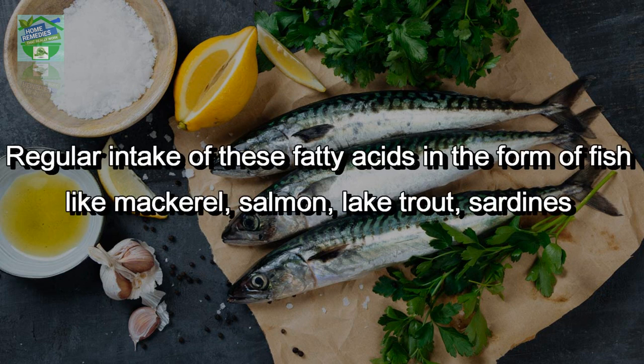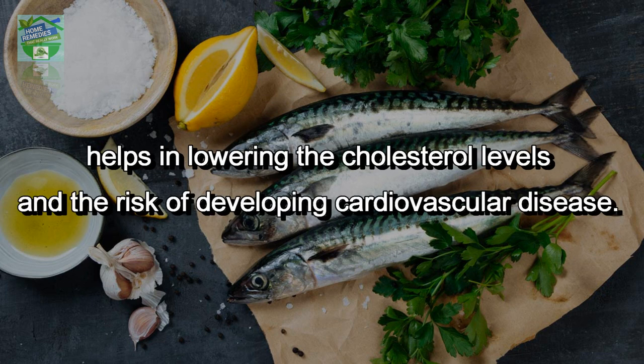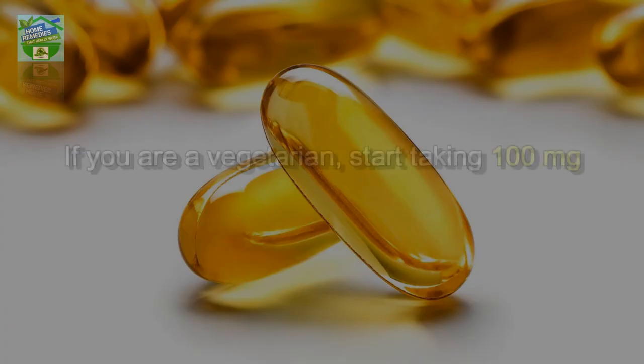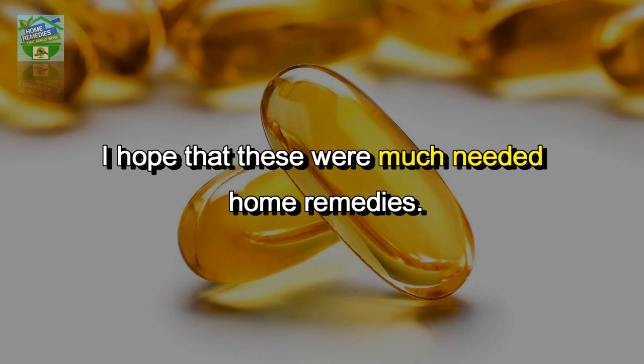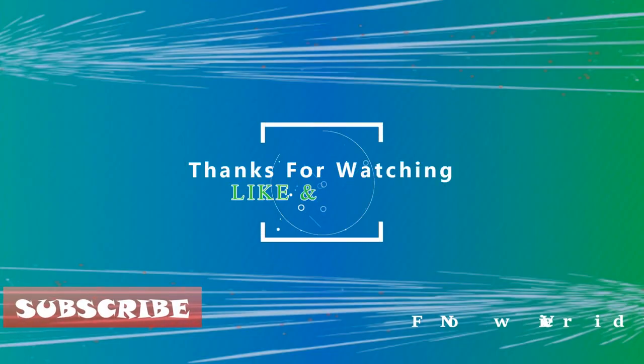Fish oil is an excellent source of omega-3 fatty acids. Regular intake of these fatty acids in the form of fish like mackerel, salmon, lake trout, and sardines helps in lowering cholesterol levels and the risk of developing cardiovascular disease. If you are a vegetarian, start taking 100 mg of fish oil tablets on a daily basis.